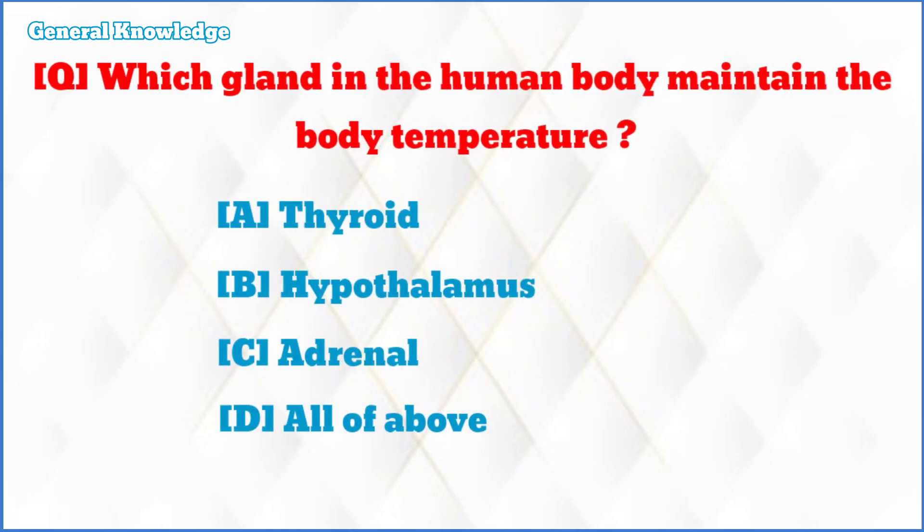Which gland in the human body maintains the body temperature? The correct answer is option B: hypothalamus.